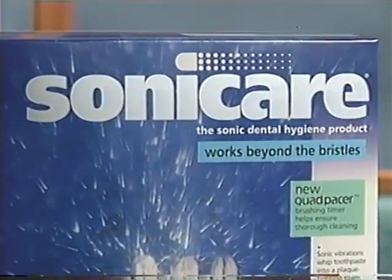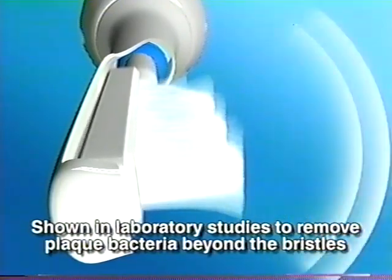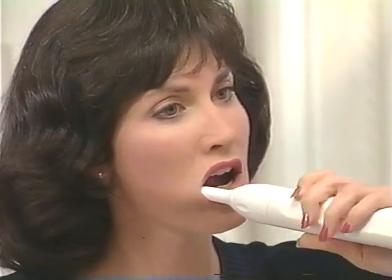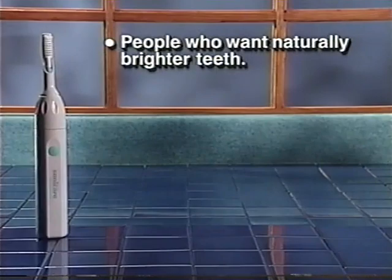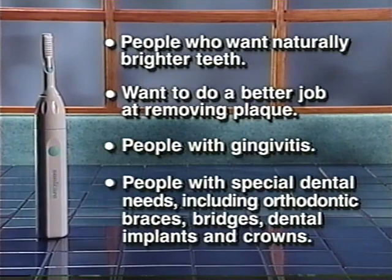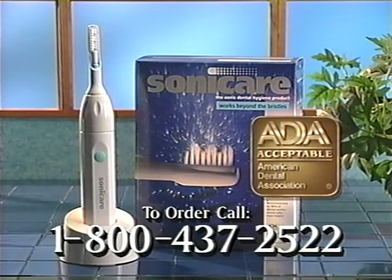Introducing Sonicare, a totally new way of cleaning your teeth. Sonicare is the first at-home product to use sonic vibrations to remove plaque bacteria beyond the bristles. Using any toothpaste, simply hold Sonicare so it lightly touches your teeth and move it slowly along the gum line — Sonicare's Sonic Action will do the work for you. It gently removes plaque and debris in even the hard-to-reach places, leaving your teeth bright and your breath fresh. That's why 98% of dentists and hygienists who have tried Sonicare recommend it to their patients. It's perfect for people who want naturally brighter teeth, better plaque removal, people with gingivitis, or special dental needs including orthodontic braces, bridges, dental implants, and crowns. Everyone in your family will benefit, including children. Sonicare has earned the American Dental Association's Seal of Acceptance.